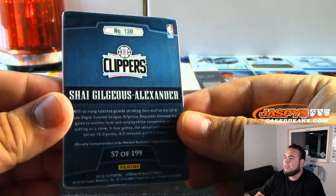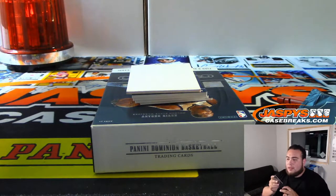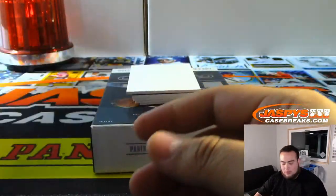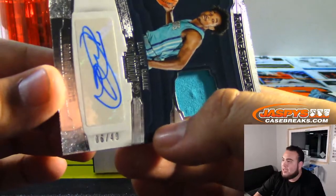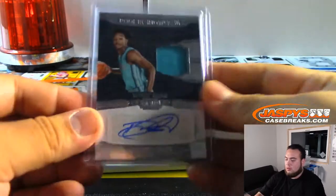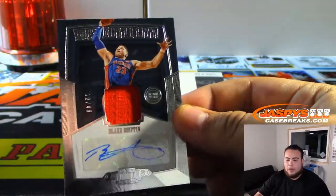And then we got Shai, 7 of 199 — spot 7 going to Daniel. I hit the retro gold so it was at 150, but still pretty solid. I think I hit you the seismic gold. And we got Devante Graham — that is 6 out of 49, spot 6 going to Daniel. We got Blake Griffin, 12 out of 49 — spot 2 going to Daniel.